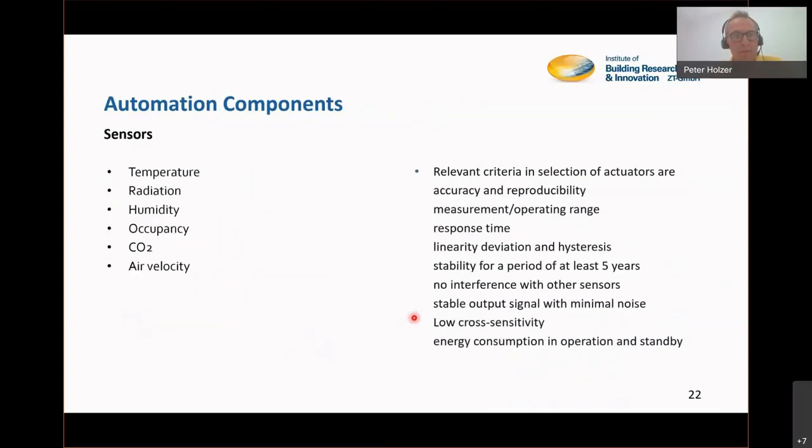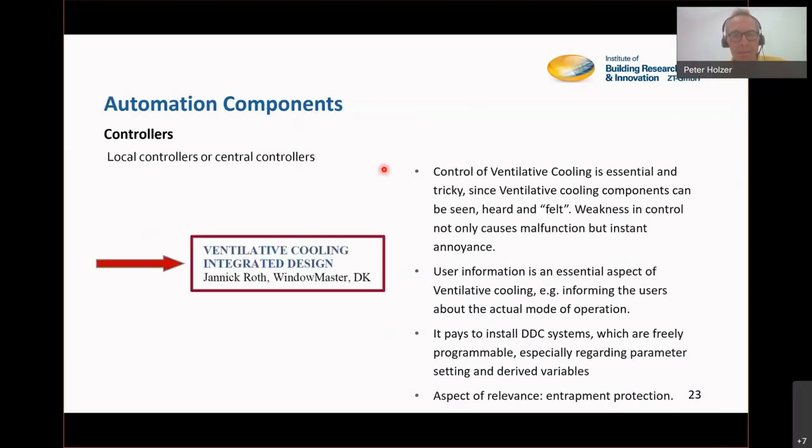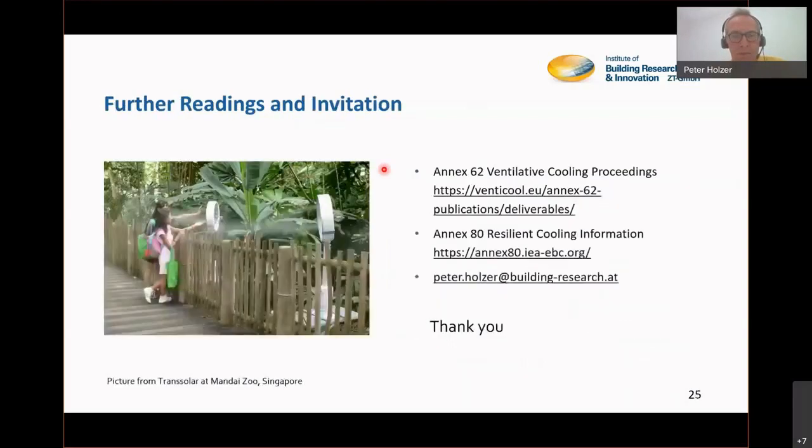We use a lot of automation components — actuators, many sensors, and controllers. We need these because people are not always at home waiting to actuate their ventilation components manually. For example, rain starts and windows have to close automatically. There are many decisions to be made between low-tech and high-tech approaches. We welcome Janik Wrote from Window Master — or if not present, Peter Volkberg from Velux, who also knows a lot about window control.